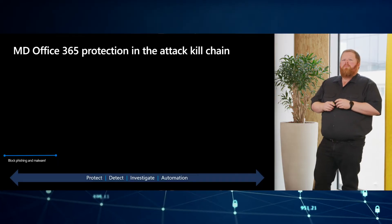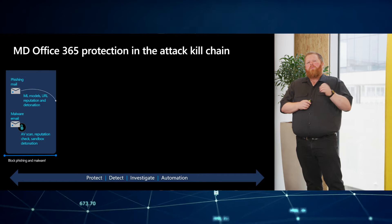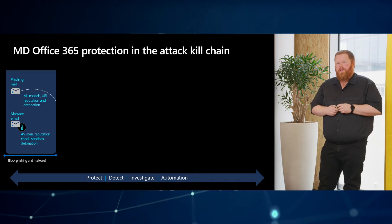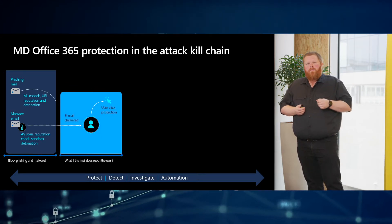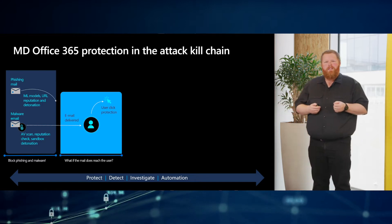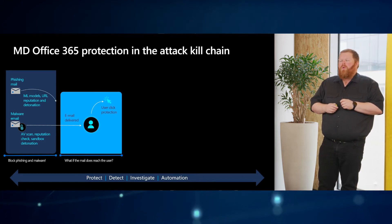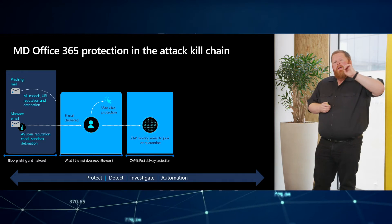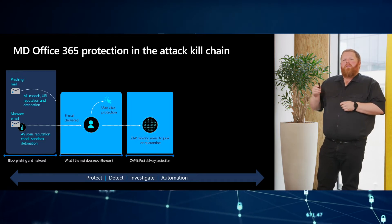So how does it work? If we map Microsoft Defender on the common known attack chain, we will see that we receive an email containing a link or malware. We try to protect there and stop the malware from entering the organization. However, we know that sometimes a user gets the email and it gets delivered. We tell users not to click the link, but we all know they will click it. So what we can do is after delivery of the mail, we have zero-hour auto purge — we can ZAP the emails in the mailboxes of our organization.